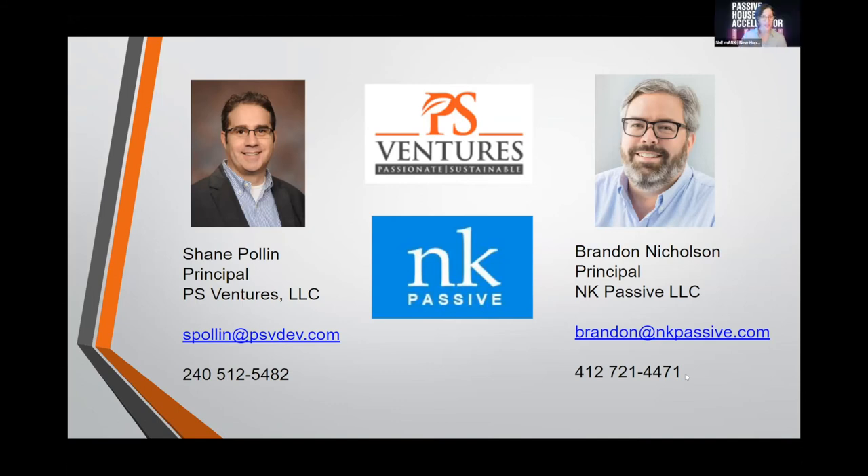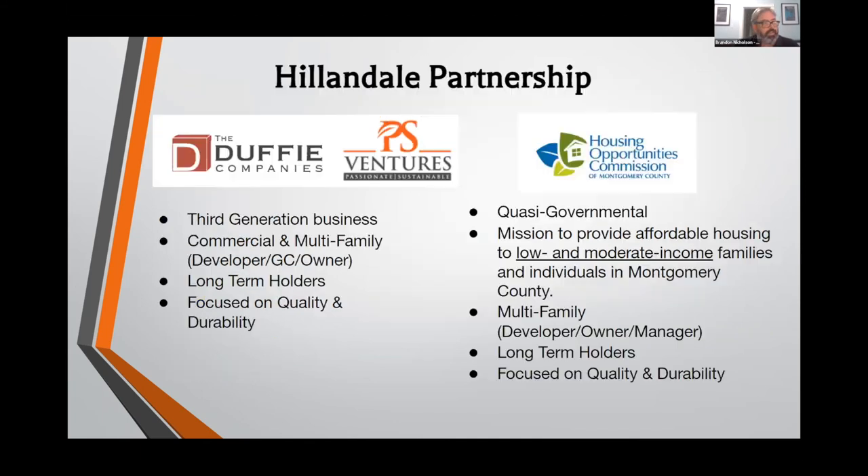Shane Pauland is truly the best partner I could ask for. He's a third-generation developer — his partner is his cousin, two development families intermarrying. Families who have been investing in real estate since the end of World War II and the early 1950s. The Duffy Companies is Jeremy Duffy; PS Ventures is Shane Pauland. They're in partnership with the Housing Opportunity Commission of Montgomery County, the large quasi-governmental agency charged with providing affordable and mixed-income housing.